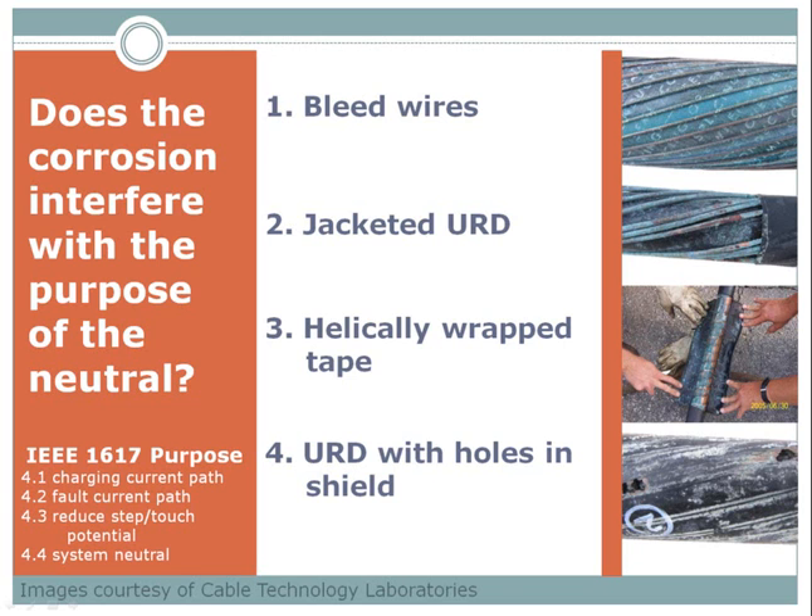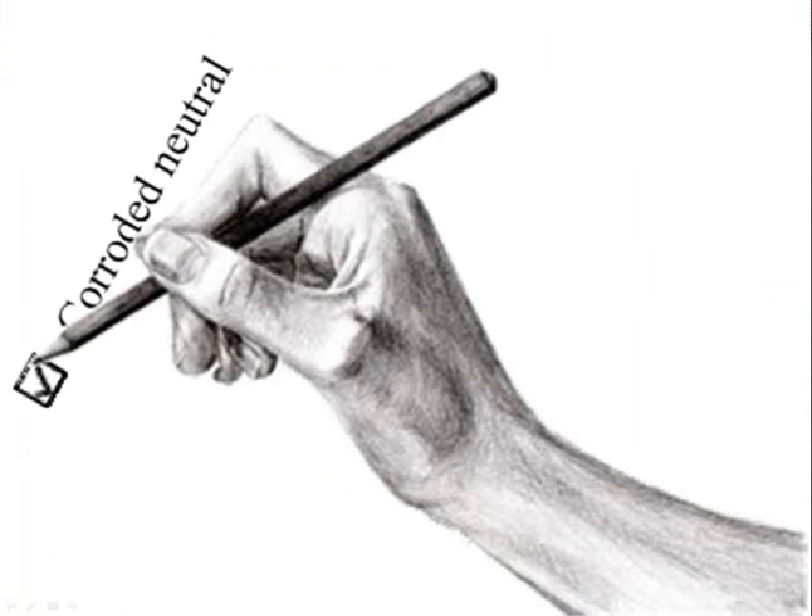It was fairly obvious that the one with the holes in it was definitely an issue. In terms of the other three, roughly a third of respondents thought it interferes with the purposes of the neutral, and two-thirds thought it does not. The point I was trying to make with those two polls is that we often ask our line personnel to determine if the neutral is corroded when they fill out a failure ticket — and of course it almost always is corroded. What we should be asking is: is the corrosion of the neutral of sufficient severity to have caused this fault? In order to answer that question, they need to understand the material we have just discussed — which is one really good reason to have your line personnel watch the video of this webinar.